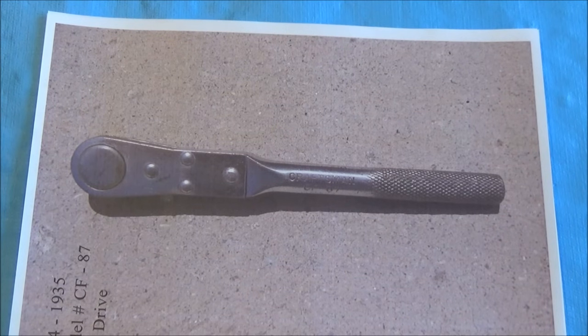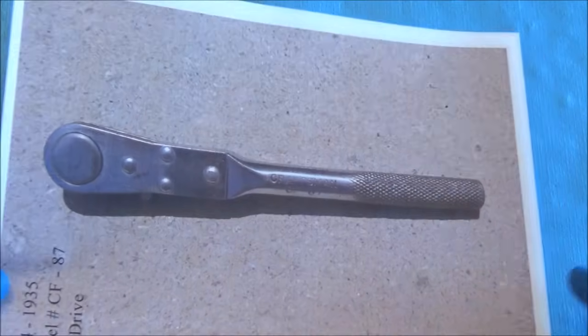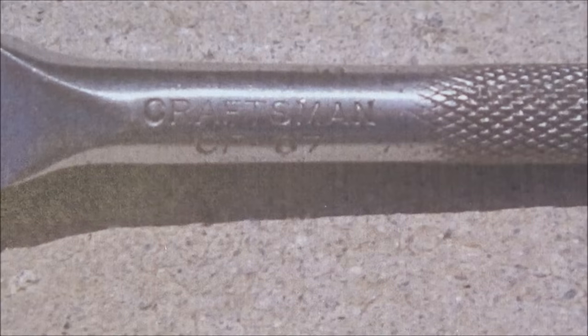These do pop up on occasion, but are difficult to come by in very good to excellent condition. During my year-long journey presenting this series, I've run across a few people that offered to sell them for exorbitant amounts of money and they're in miserable condition. The CF87 was also one of the first ratchets to offer a selector switch built into it. These were made by Snap-on specifically.